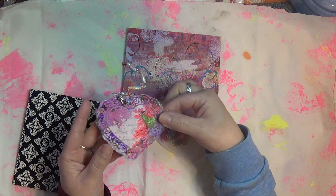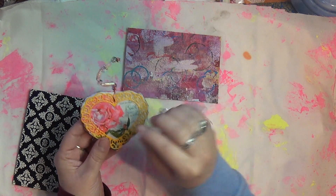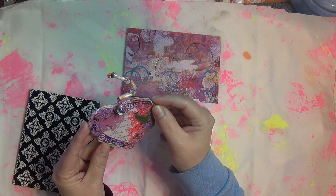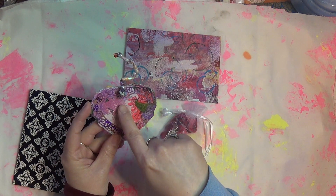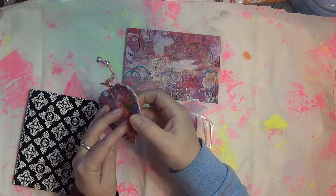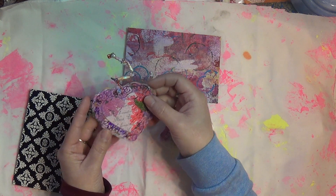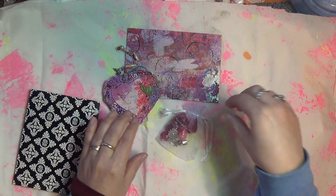Do you guys see that? It's double-sided. So when I put it on my window and it turns with the wind blowing, it's going to be double-sided. And if I wanted to, I could probably put a picture in the middle. But I love the way it looks already — it looks like cardboard and napkins. Very pretty. Thank you, thank you.